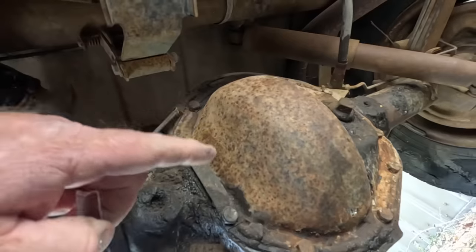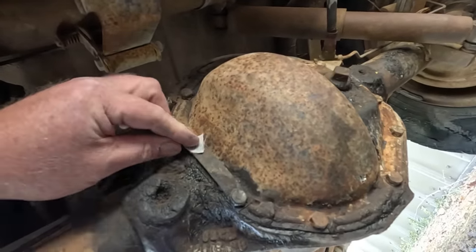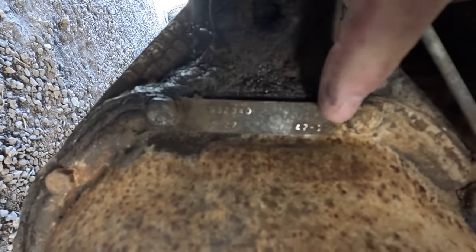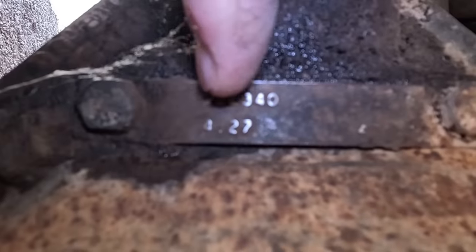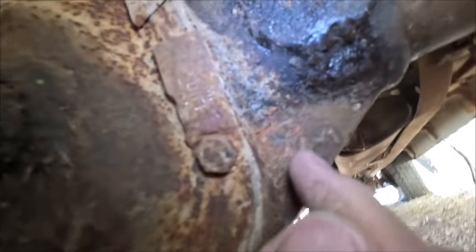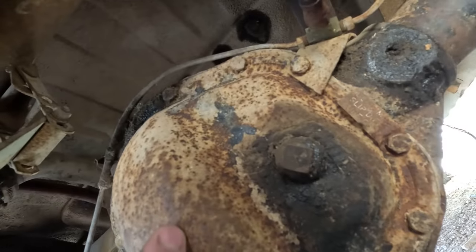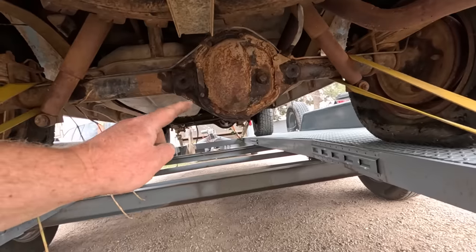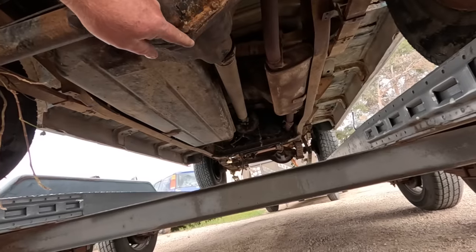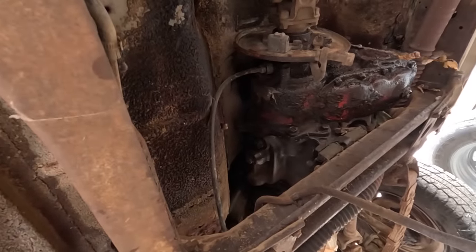The rear axle should be a Dana 44 rear end, normally found on the front of full-size vehicles. The tag looks like 47-11 — 47 teeth on the ring gear and 11 teeth on the pinion gear — a 4.27 to 1 ratio. A 44-1 stamp confirms it's a Dana 44. It says 'use limited slip lube only,' so that's a limited slip in there — nice to have. The pumpkin is offset, but we don't have an offset transfer case. The driveshaft is running at an angle not just up and down, but side to side.